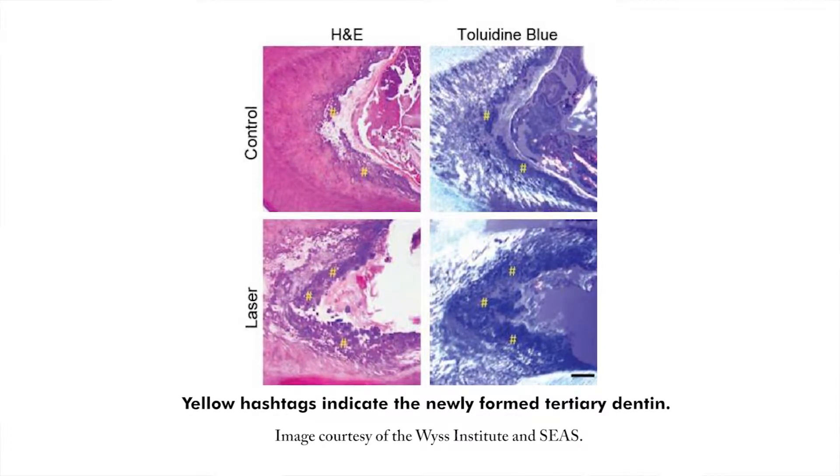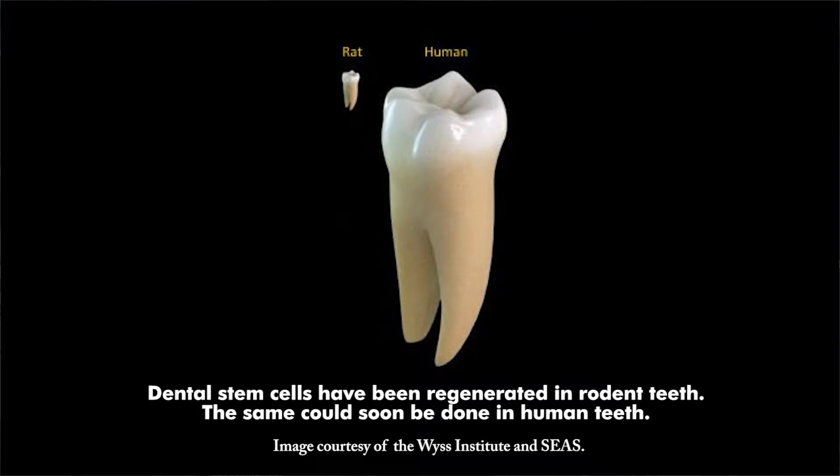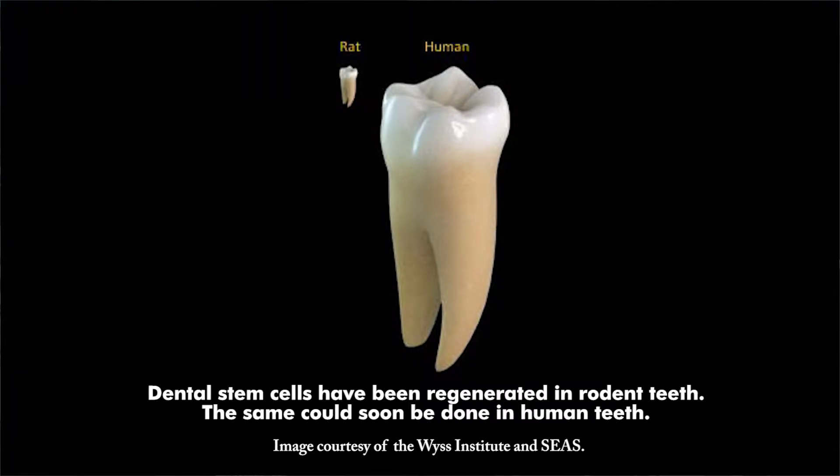Culture-based experiments were also conducted to determine the precise molecular mechanism responsible for the regenerative effect of the low-light laser treatment. A regulatory cell protein, the transforming growth factor beta-1, was found to be the key in triggering the dental stem cells to grow into dentin. Traditional techniques require the removal of stem cells from the body and their subsequent manipulation in a lab before they are returned. The researchers say this new approach is simpler and paves the way to controlled treatment protocols. The research is published in Science Translational Medicine.